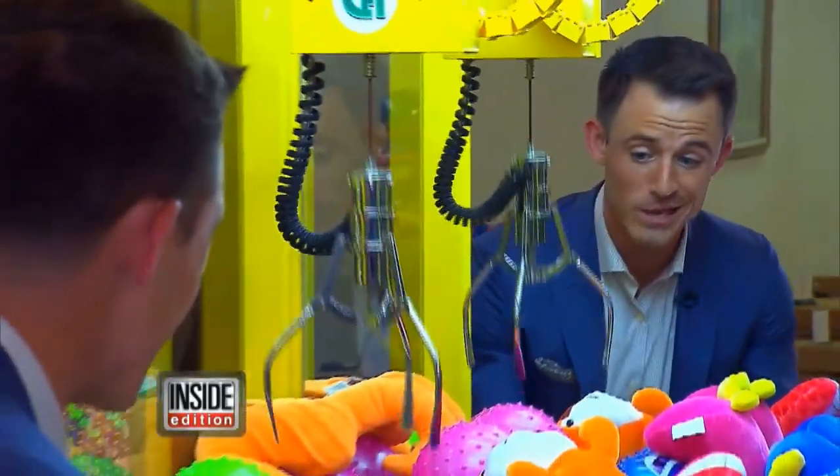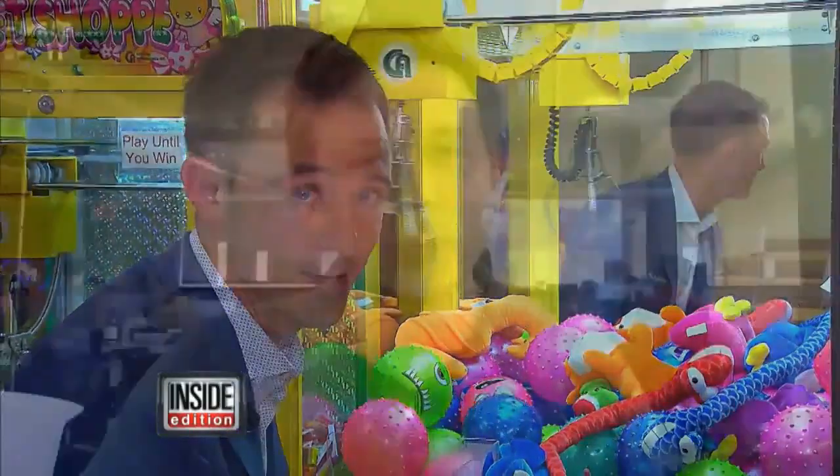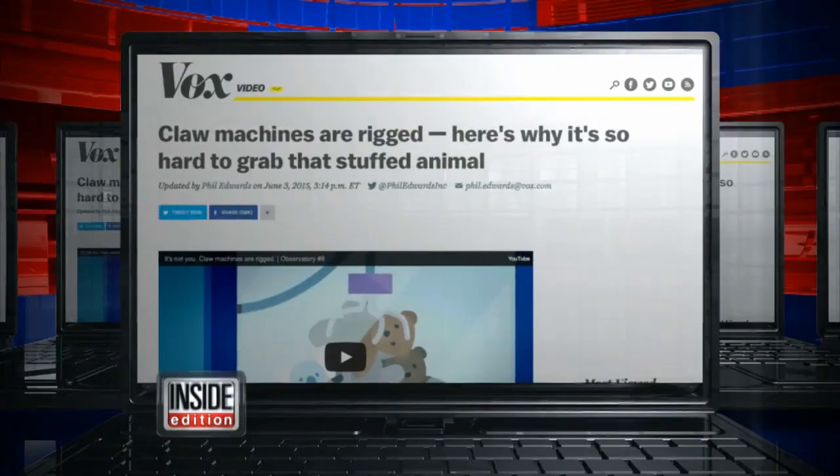What you may not know is that many of these claw machines can be rigged so that you can't win until they've locked in a hefty profit. Reporter Phil Edwards exposed the secrets of the claw machine for Vox.com. Are these claw machines rigged? Yes, they are rigged. Every vendor who operates one has a way of programming it.